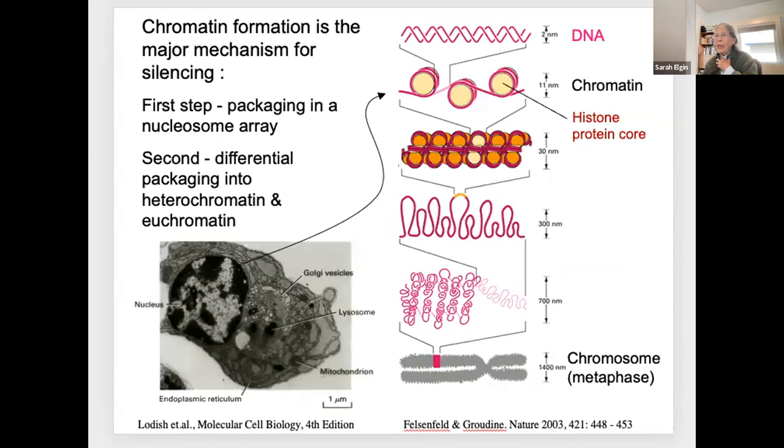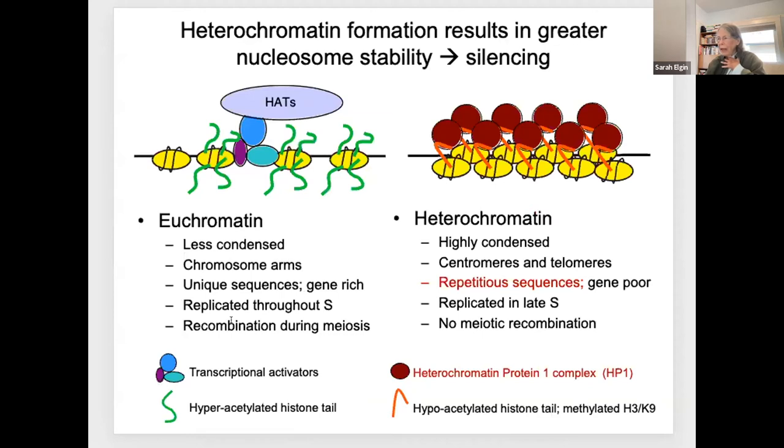The underpinnings of this project allow you to introduce a number of important concepts in terms of thinking about eukaryotic genes and genomes. All of the DNA in eukaryotes is packaged up in a nucleosome array—this is true for all of the DNA in your genome across the board. That is the first step. The second step is differential packaging, and I focus with the students on the distinction between heterochromatin and euchromatin. These are different packaging states first recognized cytologically. If you stain a eukaryotic cell with a dye that binds to DNA, you'll find relatively diffuse areas called euchromatin, and some relatively highly stained compact areas referred to as heterochromatin.